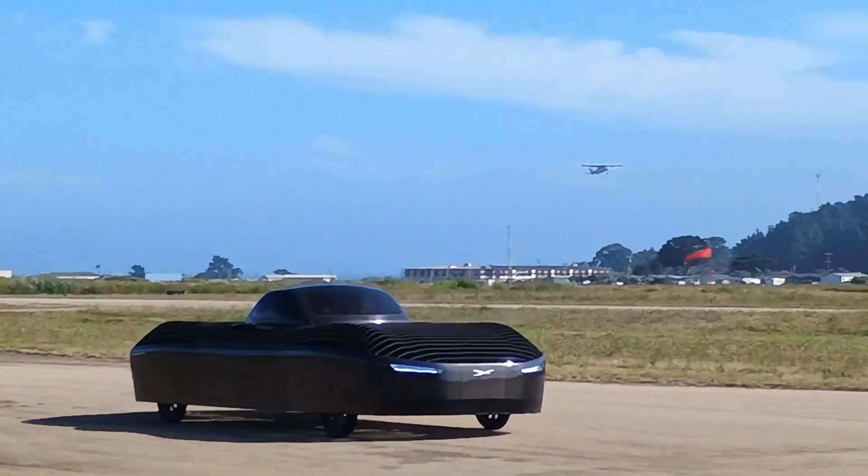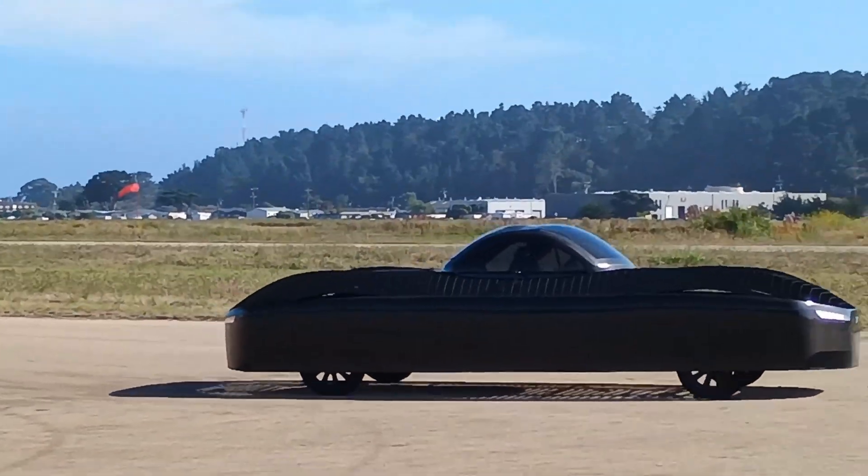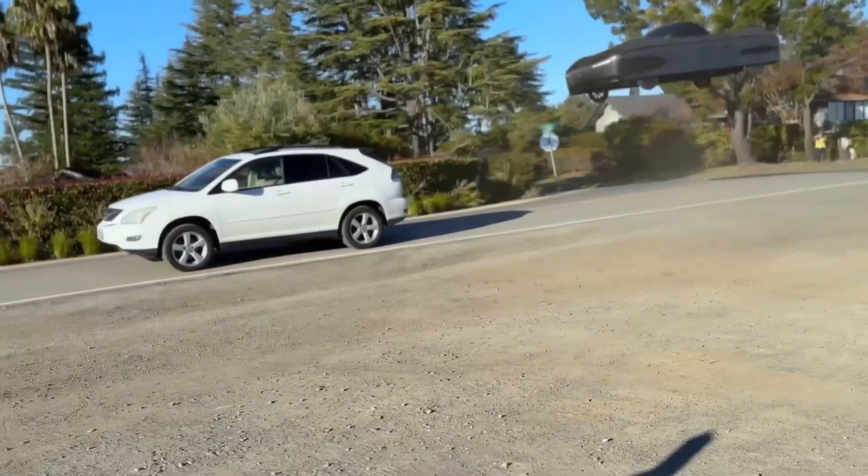Safety is a major focus. The Model A features multiple system redundancies, detect-and-avoid technology, real-time diagnostics, and even a ballistic parachute for emergencies.